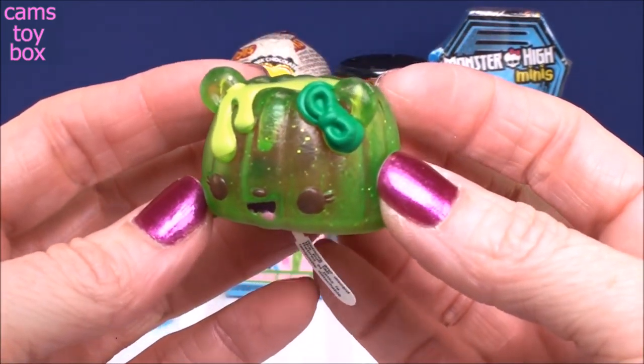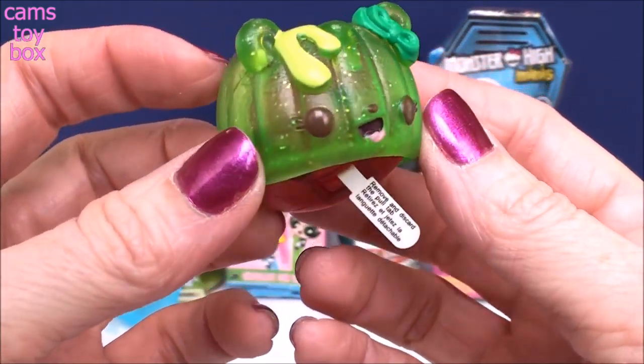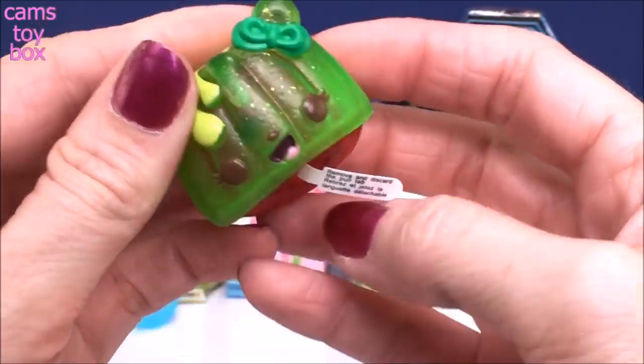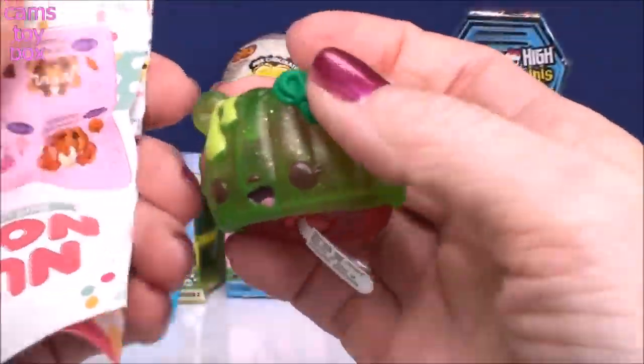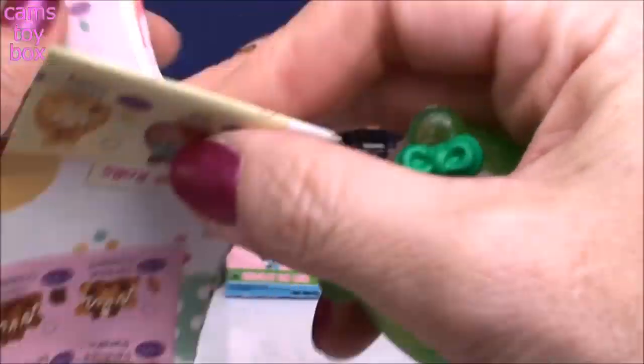Doesn't that look delicious? Look at that beautiful green color. I like it. Let's check out the collector's guide. Lots of beautiful glitter in there too, right? Super, super pretty.